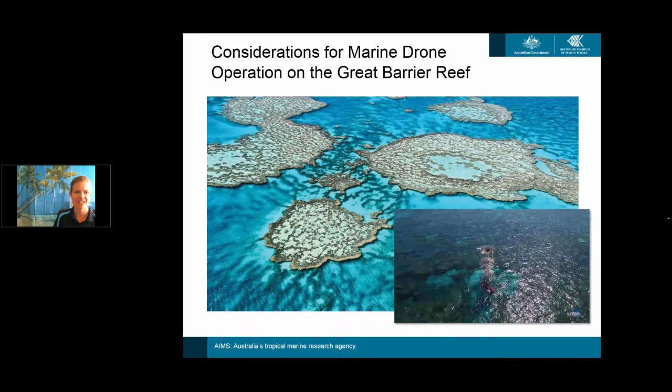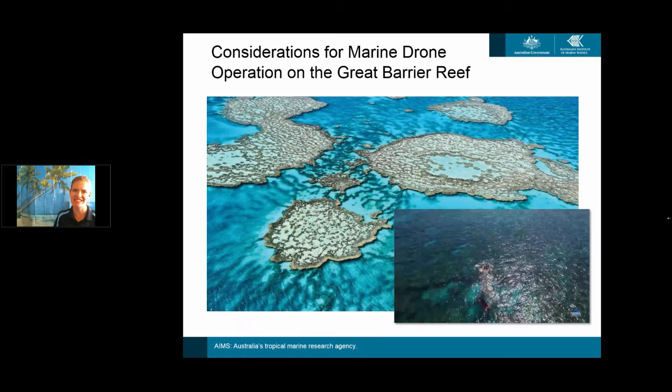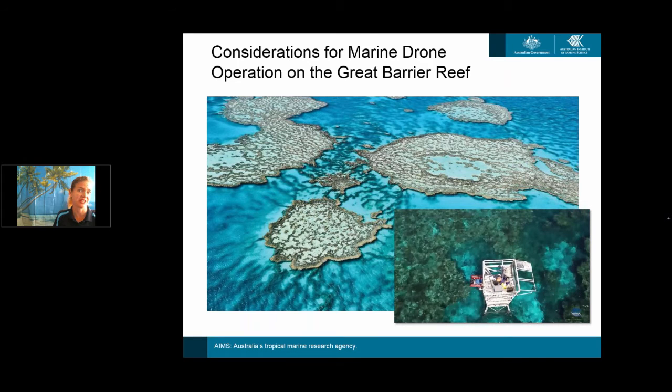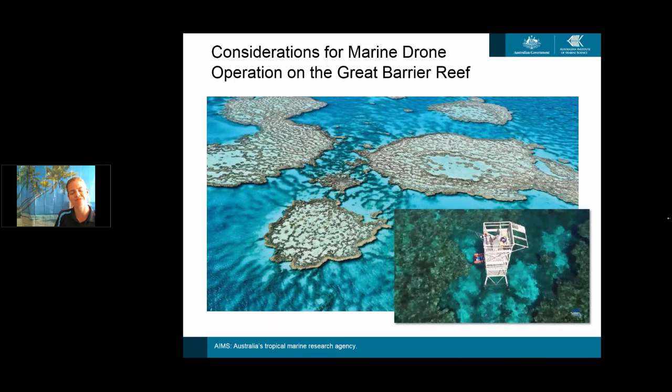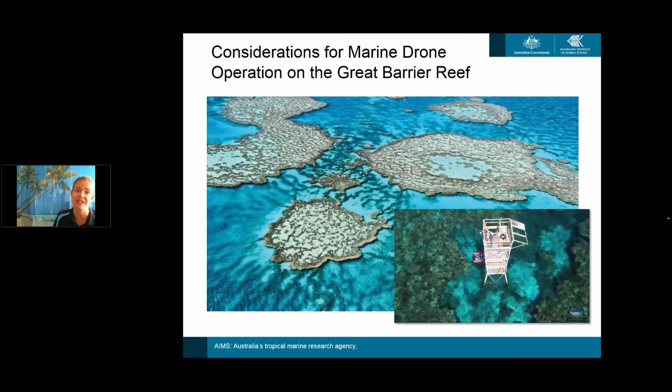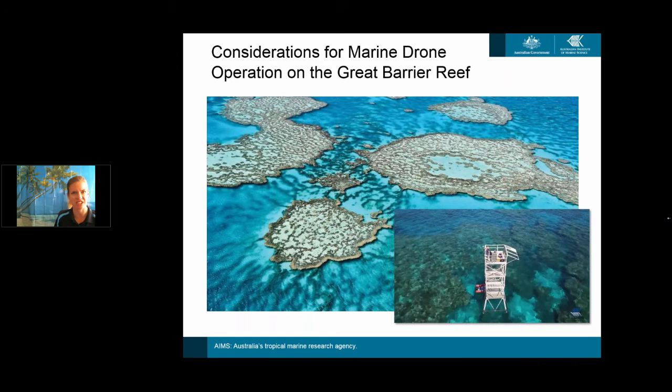Hey everyone, I'm Melanie Olsen from the Australian Institute of Marine Science, and in this talk I'll be discussing some of the considerations you have to think about for deploying drones in marine operations for reef marine parks such as the Great Barrier Reef.